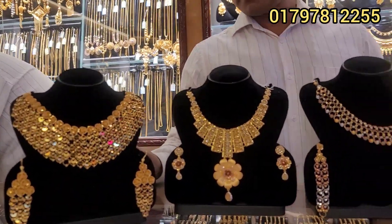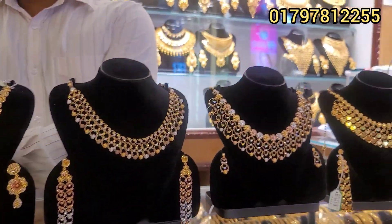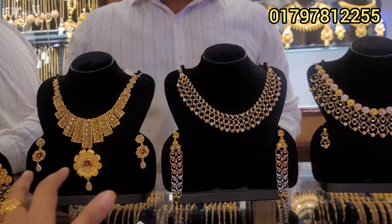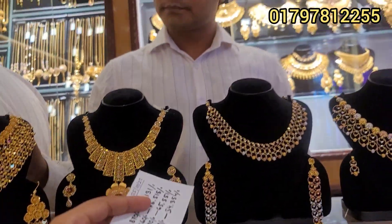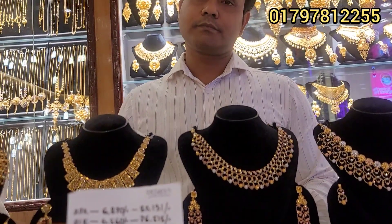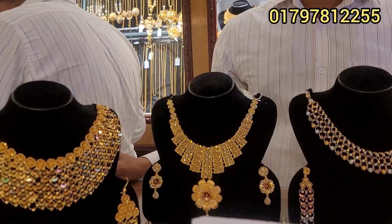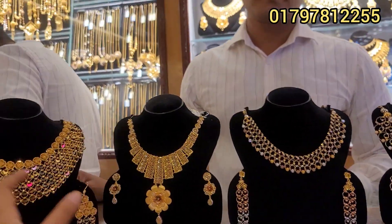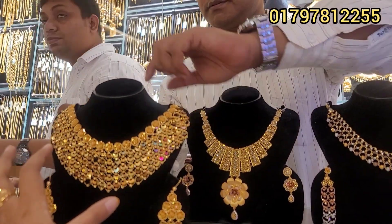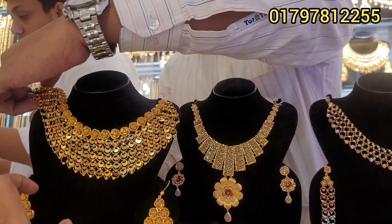Assalamualaikum everyone. Today we will see some exclusive collection in Dubai. There are 22 characters in 2000 and 21 characters in 76 point something. We will see the fastest and different models.